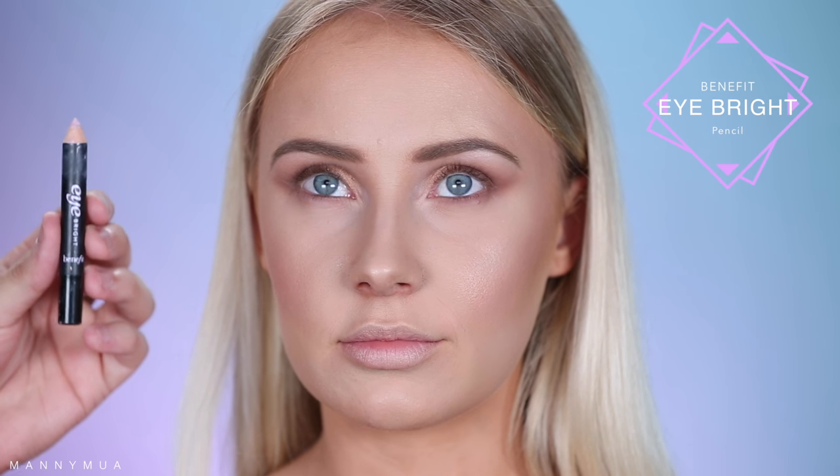Now I'm taking the same tones that I put into the crease, underneath the lower lash line, just to mix everything together and make sure everything looks really beautifully blended and coherent with the look. I'm also highlighting the inner corner with that same white satin shade to really help give it a pop. And now I'm taking the Benefit Eye Bright Pencil to really help awaken the eye a little bit more.